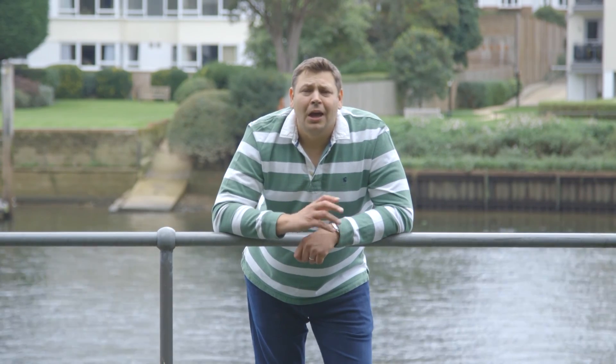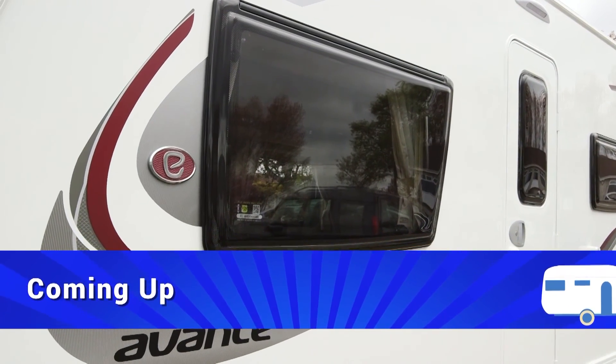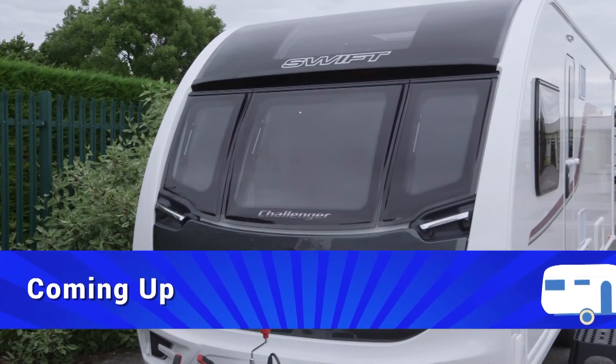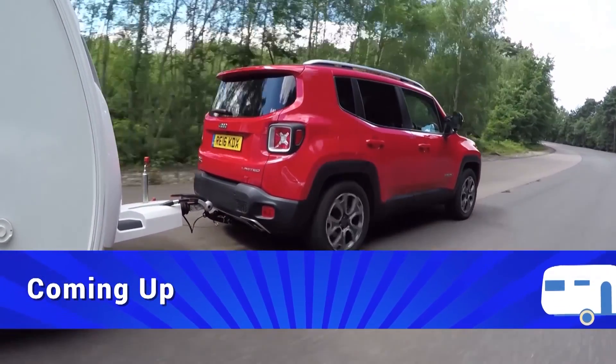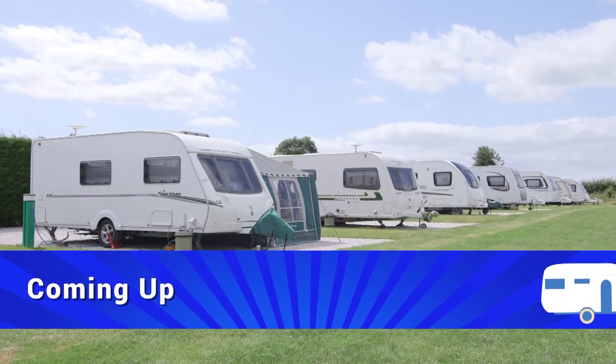Welcome to Practical Caravan TV, the show all about buying, owning and enjoying your caravan. This week we've got tow cars, new tourers and some top caravan parks. Here's just a small selection of what's coming up in today's show: we're taking a look at a trio of twin axles from Elddis, Compass and Swift; our Motti tests a funky and lightweight new Jeep; and we drop in on Elm Cottage Touring Park.